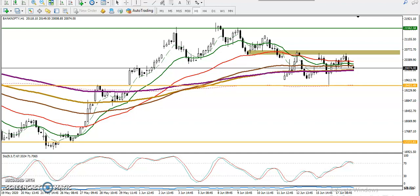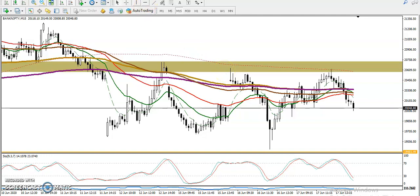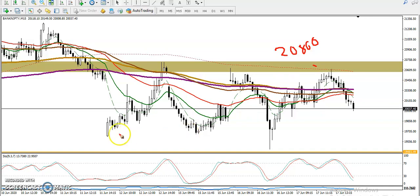Let's look at the 15-minute timeframe. You can see this resistance zone I gave about one week ago. We are looking for a buy after breaking 20,700 — or let's say 20,800, which is the higher point. The price has not been able to break this range right now.